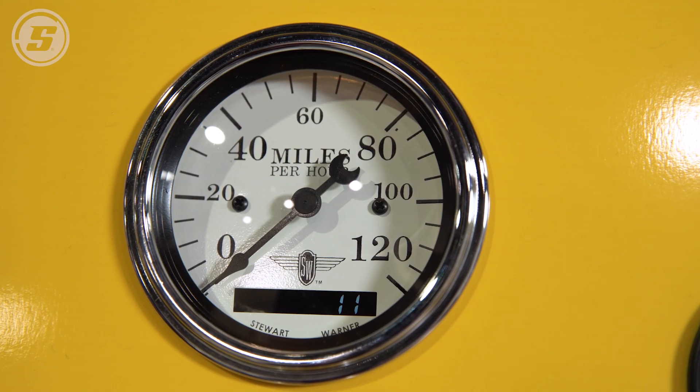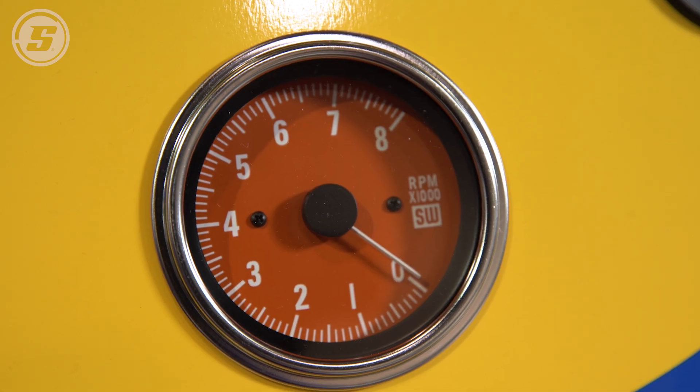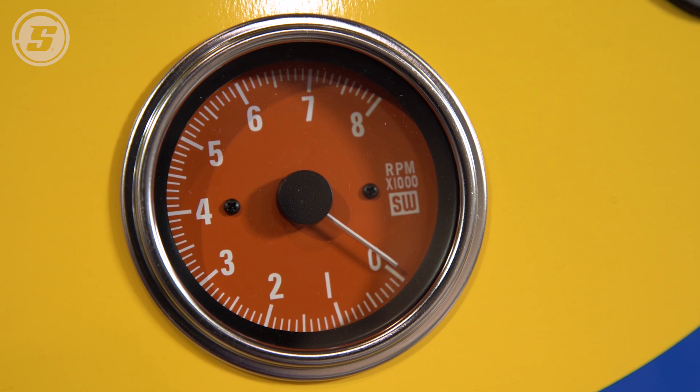Most of our speedometers, you can just do a measured mile to program them, which is a very easy way to do it. You don't need to know tire size, axle ratio, or any of that information. You just drive the measured mile, and with three pushes of a button, your speedometer is calibrated.